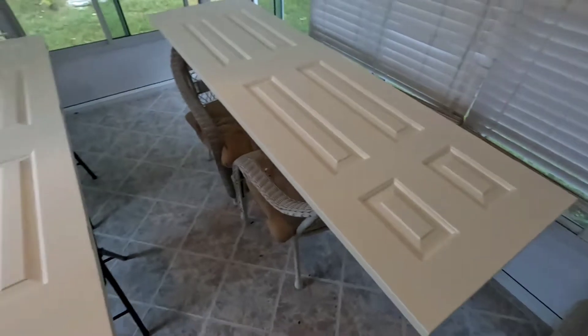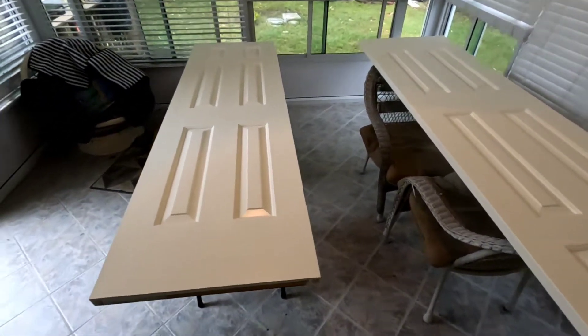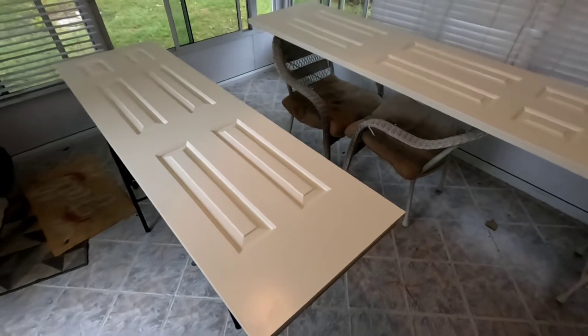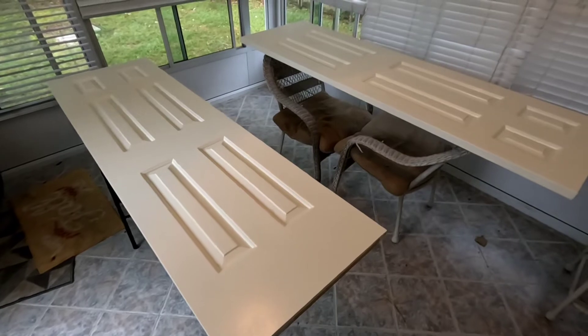Rolling is done. It took two coats of rolling and then three passes hand-brushing in the pockets. This is the linen white off-color. Let's get them back up in the room, get the hinges on, get them installed, and then I'll show you the new pull handles we got.